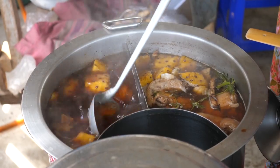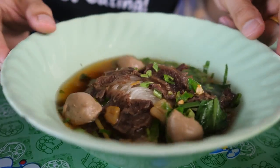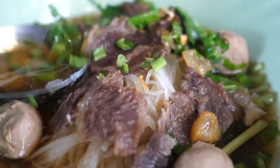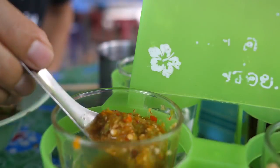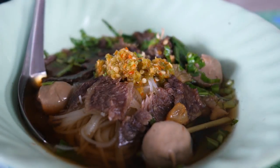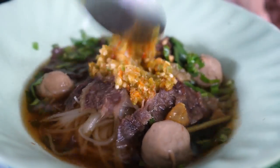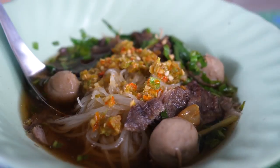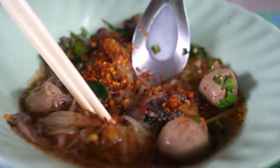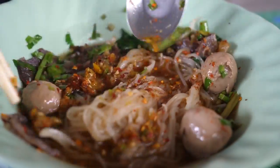I'd like to try the beef version next — with some meatballs, same noodles, same broth. But this is the braised beef version. I'm going in for that broth and some of those herbs as well. Oh, that pineapple sweetness with this chili vinegar is the condiment of choice — this is where it's at. Mix that around, add a little bit of chili flakes. On this bite I gotta go for a little bit of everything, especially with that beef.